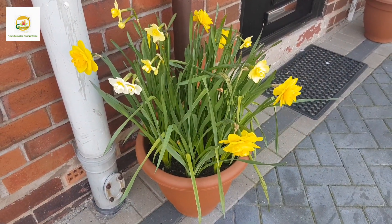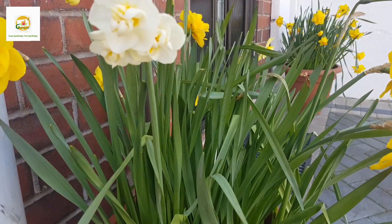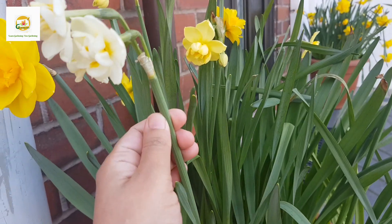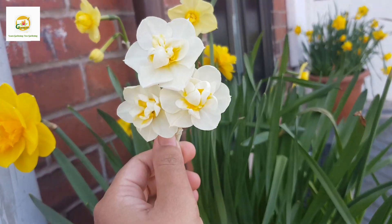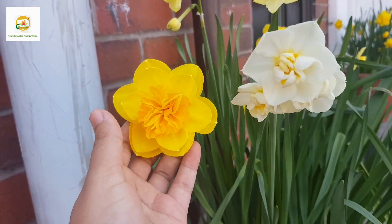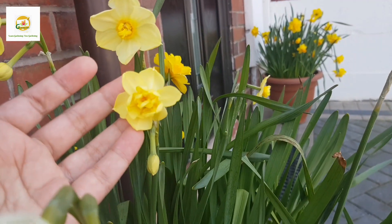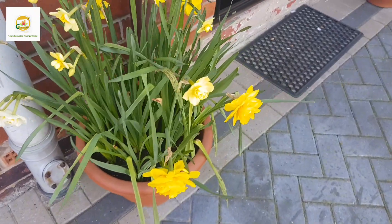Moving on to the second container, I have got a mix of daffodil bulbs in this container and the one next to it. You can see there are different kinds of flowers - this stem has got three flowers on it, soft white with a buttery yellow center and ruffled center. Basically three in one - you get three flowers on one stem, absolutely beautiful. I have got ruffled ones as well, they are really full with so many petals, and some buttery yellow ones which also have three blooms per stem.